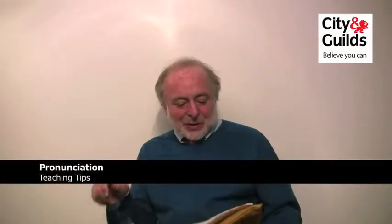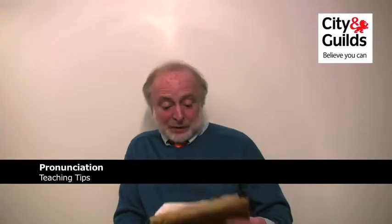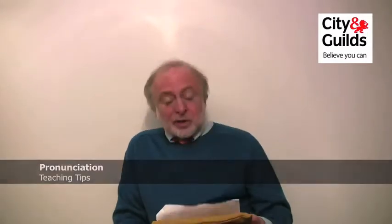Well done. You've successfully completed the International Spoken ESOL test from City and Guilds. This workshop had a specific focus on pronunciation. Hope you found it interesting and useful, and don't forget that what you've done there is something that you can take into your classroom with you.